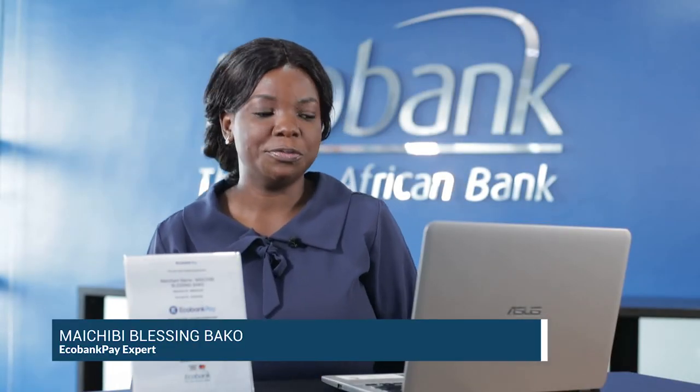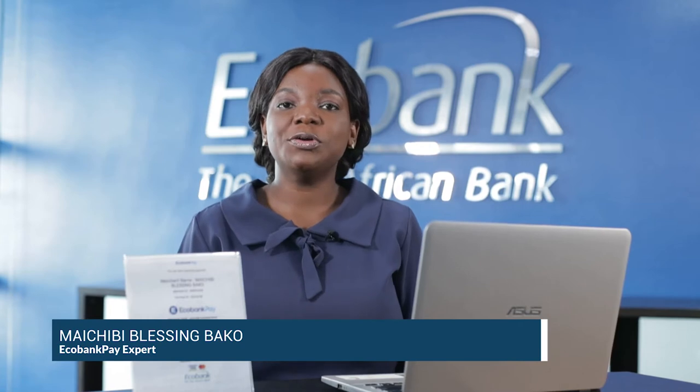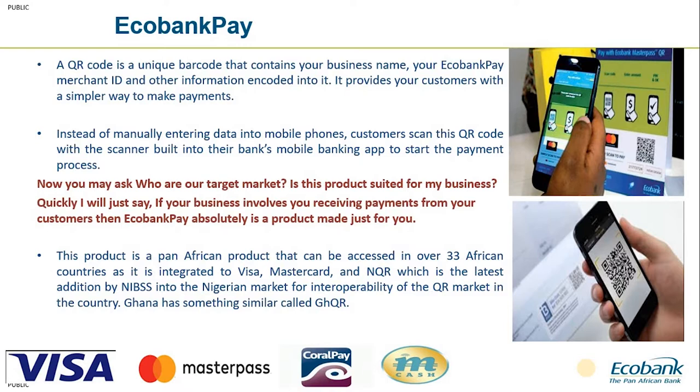Good day, our esteemed customers. My name is Blessin Bakomi Ichibi. I will be taking you on this Masterclass on Echobank Pay Products, the bank's most forward and futuristic digital solution. Today I will be showcasing some use cases and highlighting some benefits of the Echobank Pay Products.